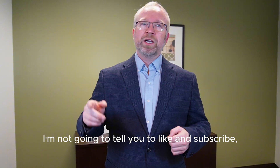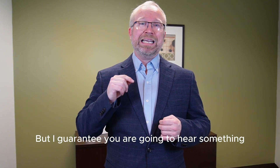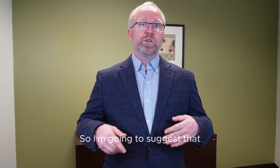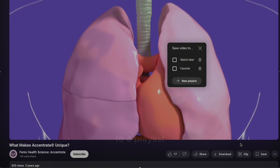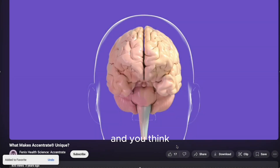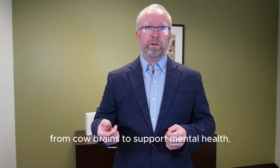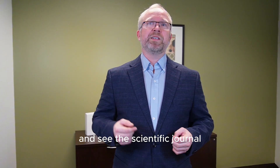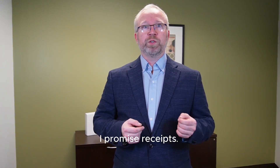I'm not going to tell you to like and subscribe — that's not going to help you. But I guarantee you're going to hear something you've never heard before. So I suggest you save this video to a playlist and bookmark it, so that when you're eating a hamburger and think about how people used to get their omega-3s from cow brains to support mental health, you can come back, scroll down, see the scientific journal, and confirm I didn't make this up. I promise receipts.